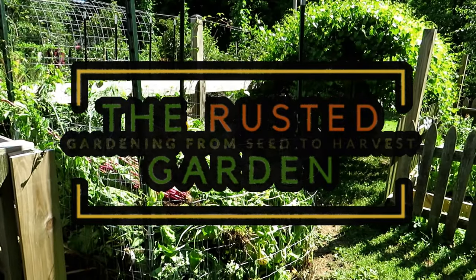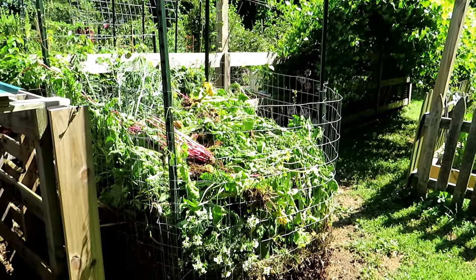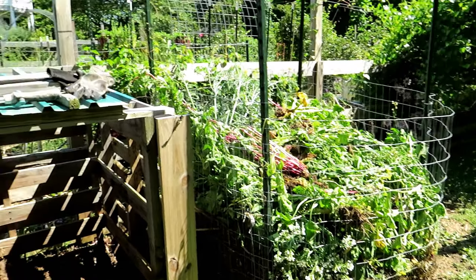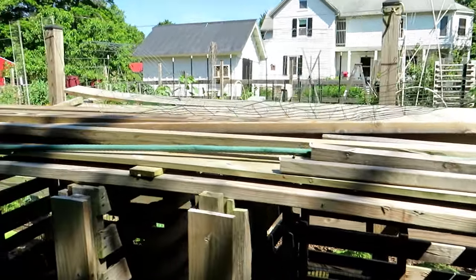Welcome to the Rusted Garden Homestead. In today's episode of Friday Morning Ramblings, it's pretty much out with the cold, in with the warm. I've taken just about all the cool weather crops out of my garden. I'm putting in the warm weather crops now, so let's go inside and do a full tour.